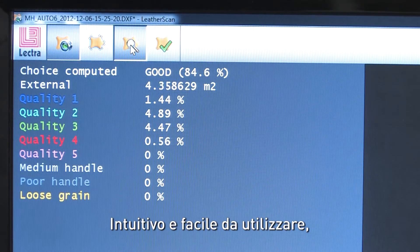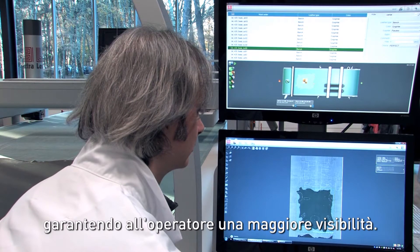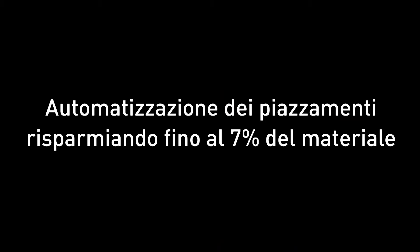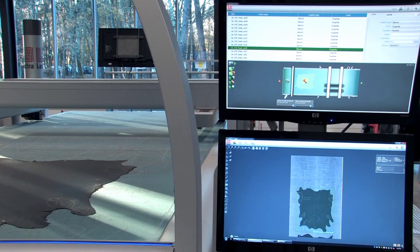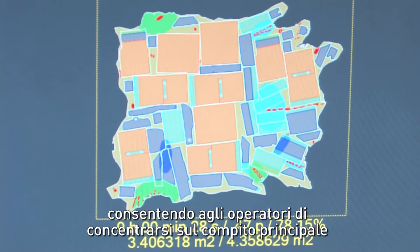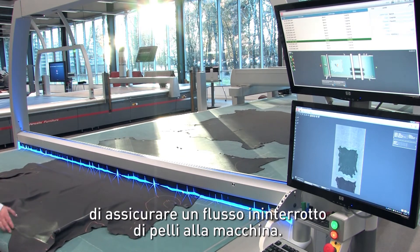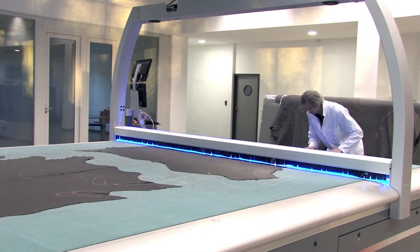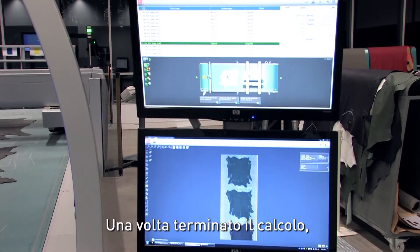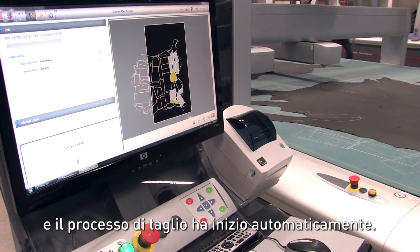Intuitive and easy to use, Supervisor software monitors the production, giving the operator greater visibility. AutoNest Automatic Nesting Software uses powerful algorithms to optimise the usage for each hide, allowing operators to concentrate on their main mission of ensuring that the machine has an uninterrupted supply of hides. Once the calculation is finished, the nesting is sent to Supervisor software and the cutting process takes over automatically.